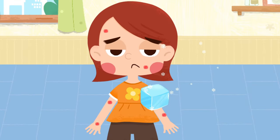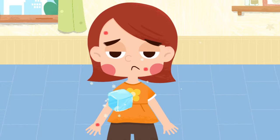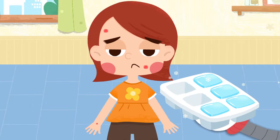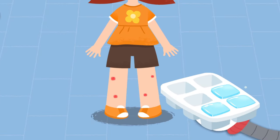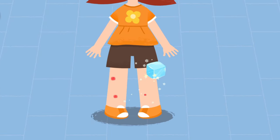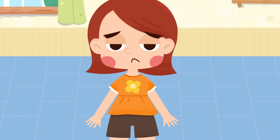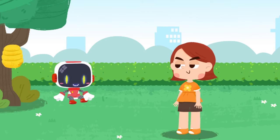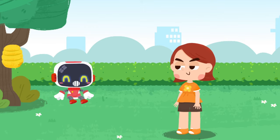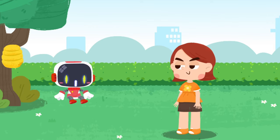Put an ice pack on the wound to reduce the swelling and alleviate the pain. If you develop nausea and vomiting after a bee sting, please go to the hospital for treatment immediately. Thank you, Guardian. You're welcome.